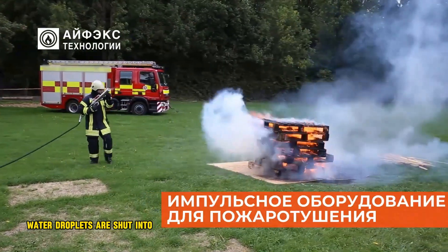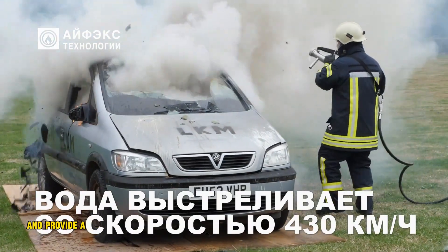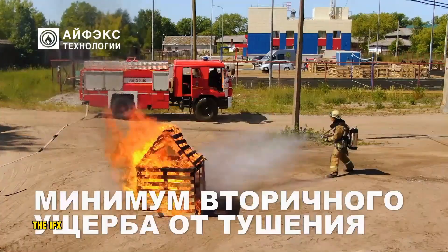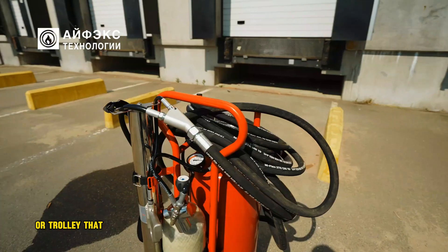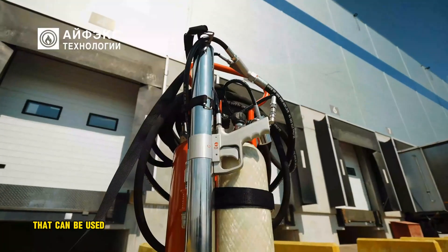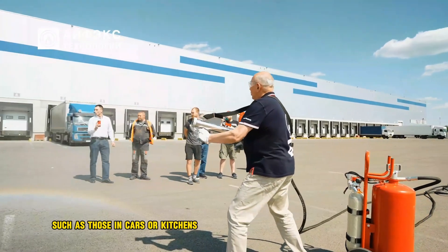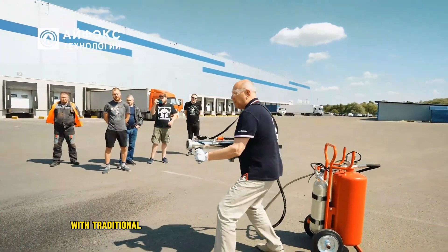Water droplets are shot into vaporous bursts that can travel up to 120 meters per second and provide a large surface area for cooling. This allows firefighters to extinguish fires with less water than traditional methods. The IFAX system is often used in combination with a backpack or trolley that carries the water supply, making it a portable and versatile firefighting tool. IFAX guns are especially effective at extinguishing small fires, such as those in cars or kitchens, and can also be used to cool large fires, making them easier to extinguish with traditional methods.